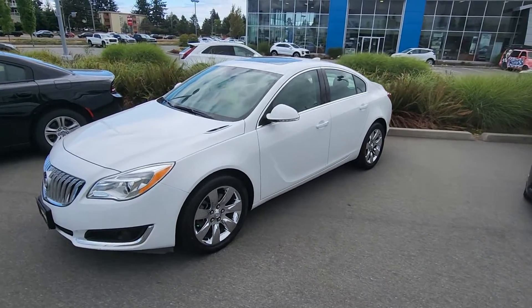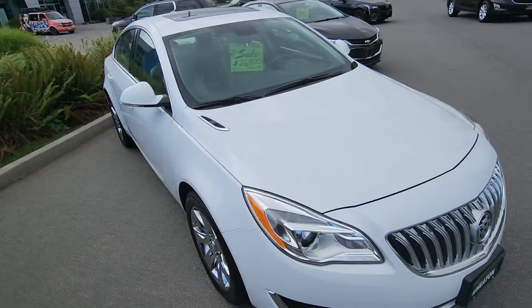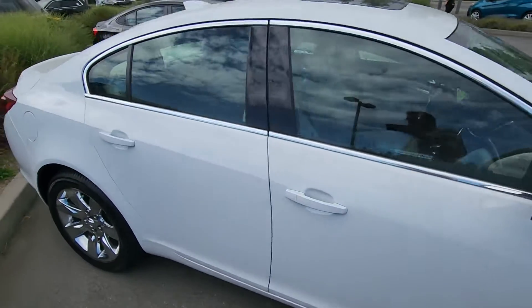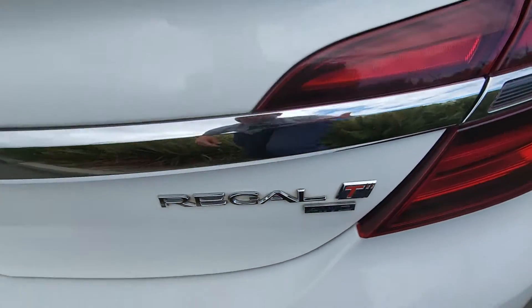Hey Christy, Steve here from Laird Wheaton. I'm just standing here with a 2017 Buick Regal all-wheel drive. Just gonna take a walk around the vehicle, step inside, show you the inside design and condition. It's the Regal Turbo all-wheel drive.